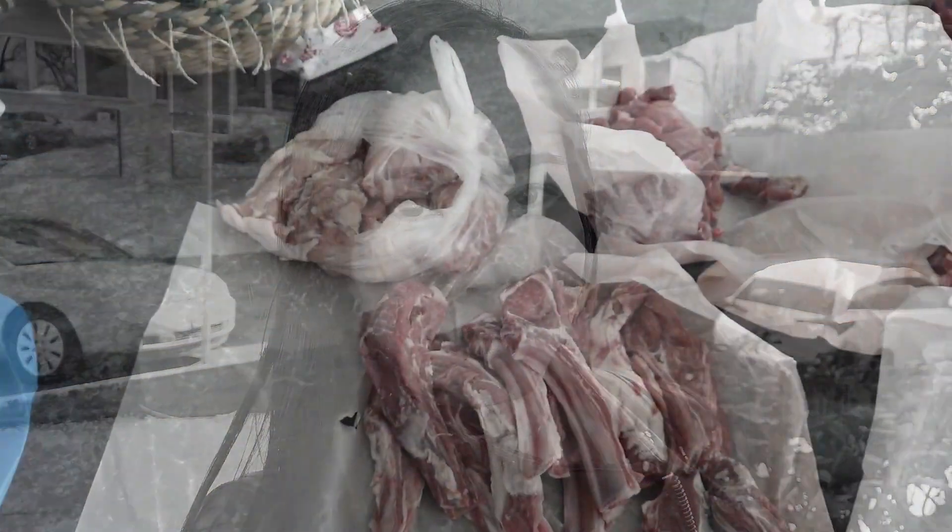To make it clear, they don't sell pork in Aksa supermarket. They only sell chicken, lamb, and beef. So for pork, we will be going to another shop to buy our pork meat.